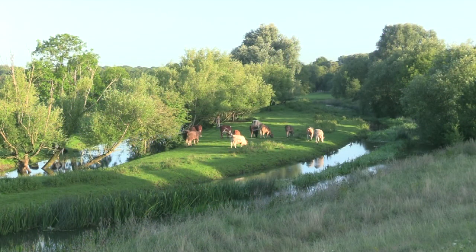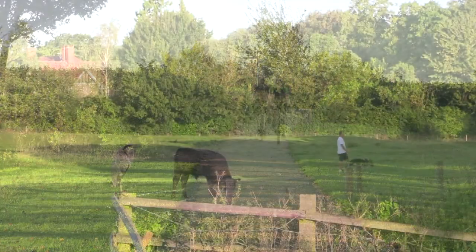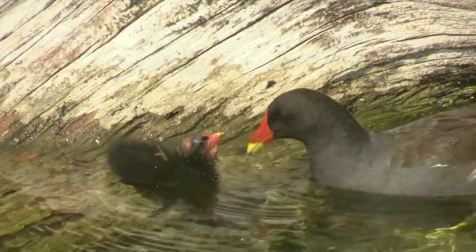It's not just concrete cows and roundabouts, which was all I knew about Milton Keynes before I came to live here. I found out it's a town purpose-built for cycling, walking and enjoying nature.